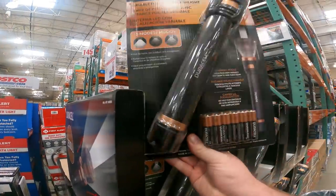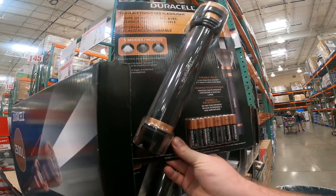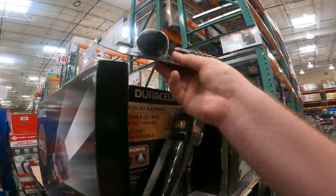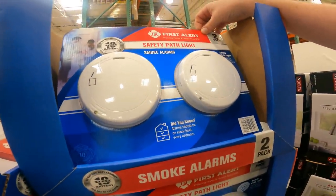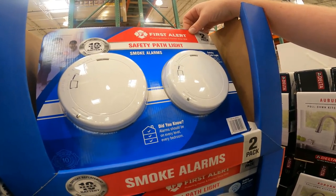It's $20 for the Duracell 2500-lumen LED flashlight with batteries — $19.99 through October 24th. I'm curious how well this does compared to my Maglite. Variable focus, three modes, ideal for home, car, outdoors, and emergencies. The First Alert 10-year Pathlight Smoke and Fire Alarm is $24.99 with Safety Pathlight — the light illuminates when the alarm is going off. That's actually a nice little deal. Item 148-3270.